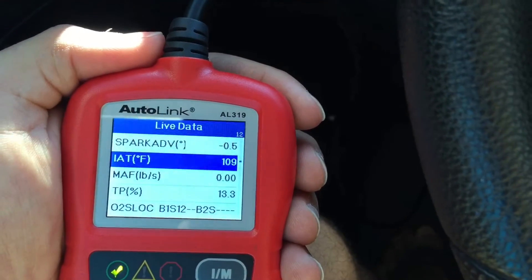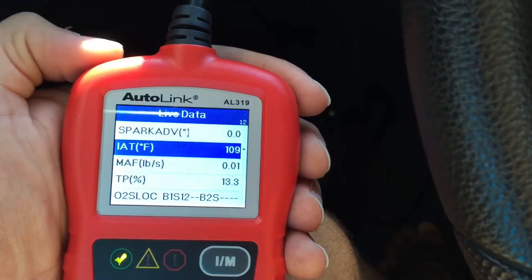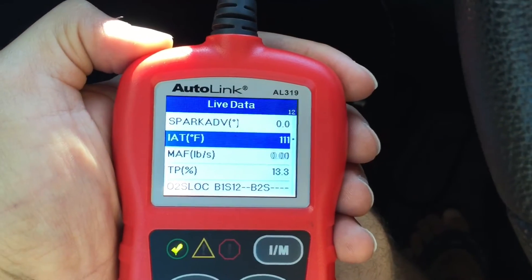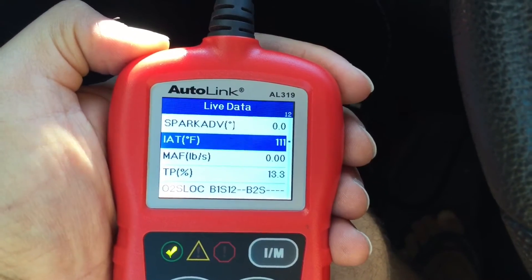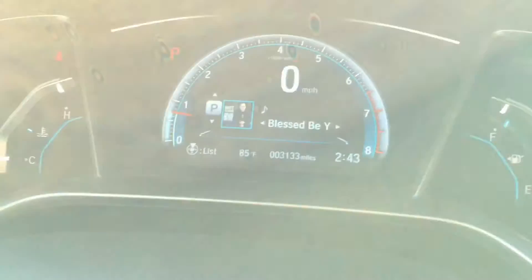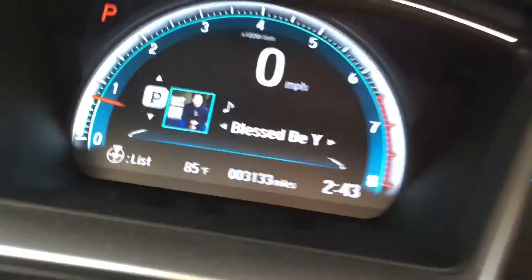So the original test showed that at standstill it was between 109 and 111, with the highest at 115 degrees Fahrenheit. And you can see right here we're stopped and still at 111, 109 — and it's 85 degrees out now, compared to 87 before. Not a big difference.